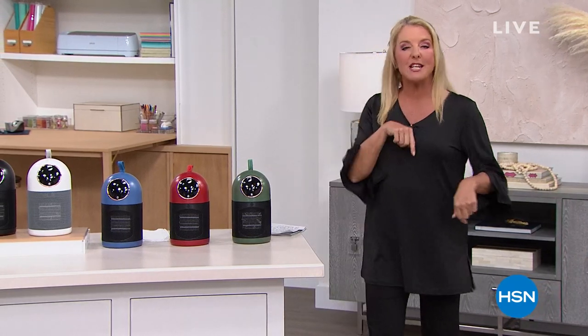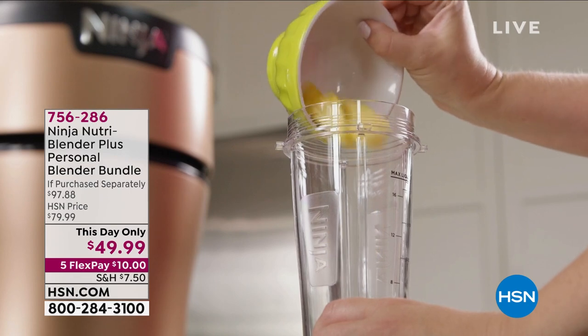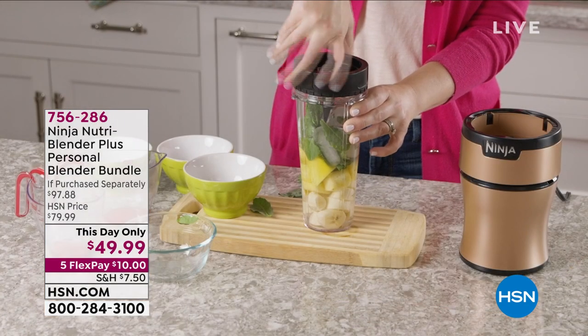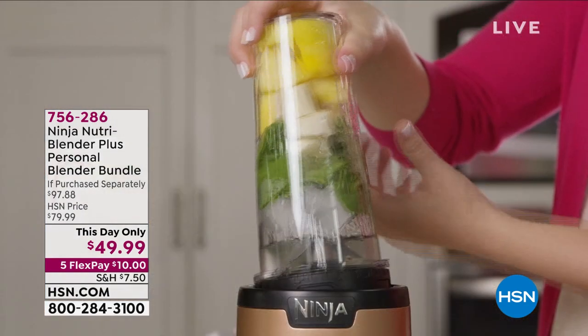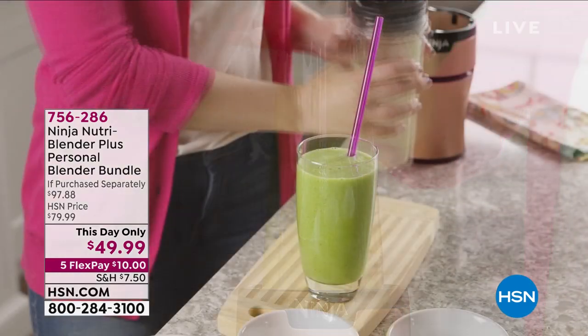But before I do that, let me give you a sneak peek at something else coming up in the show. This is our number one most popular version of the Ninja Blender — the plus version, which means it's got a whole lot of power, plus a whole lot of extra goodies in our exclusive configuration that no one else gets.